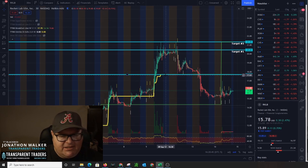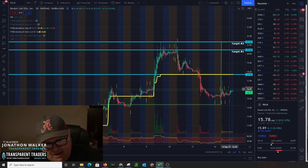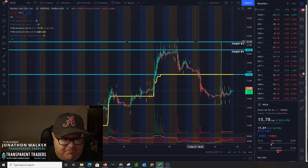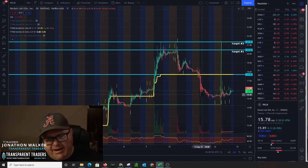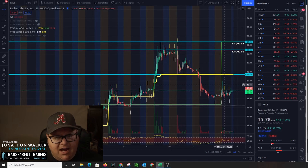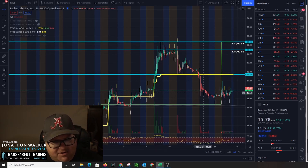As you can see, I've got this yellow line right here. This is a proprietary breakout algorithm from Transparent Traders embedded into our TradingView charts. This basically shows you the key breakout point for a stock. Break above it, we're going to go bullish pretty hard. Break below it, we're going to go bearish pretty hard.